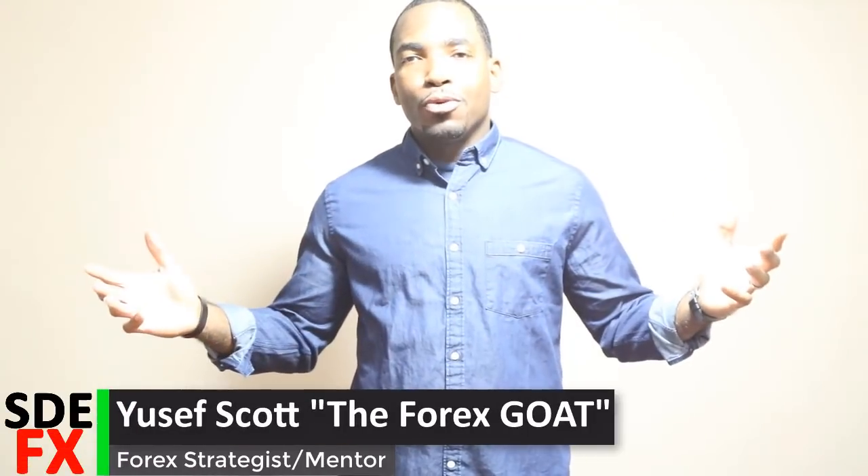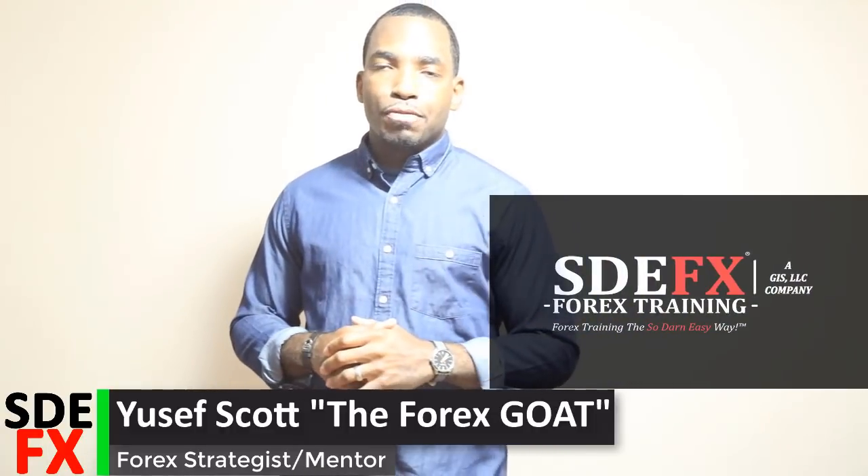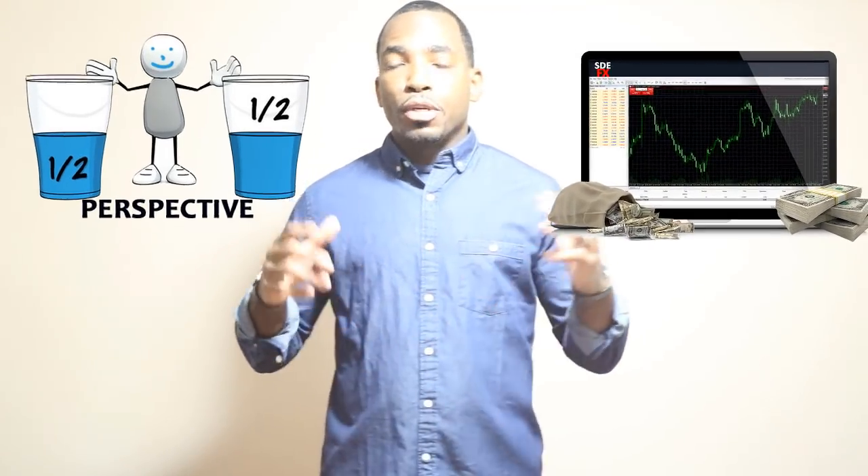Hey, what's going on everybody? My name is Yousef Scott, also known as the Forest Goat. I want to welcome you guys here to the So Don't Easy Forest Movement, where I help people from all across the world change their perspective on how they look at the forex market and also help you better trade the forex market for profit. I know you guys could be anywhere in this world watching this video, so I want to thank you for taking time out of your day.